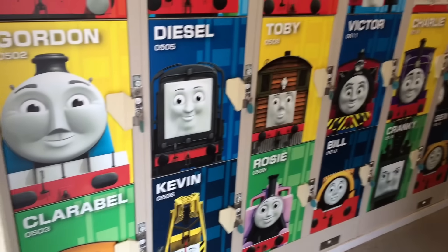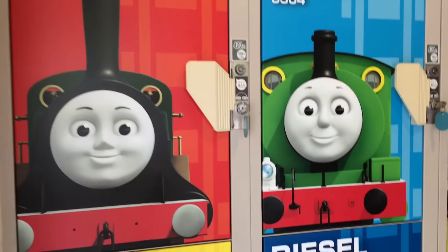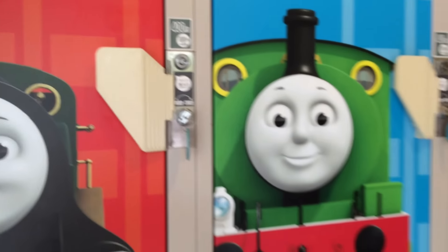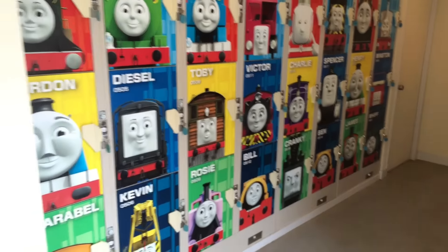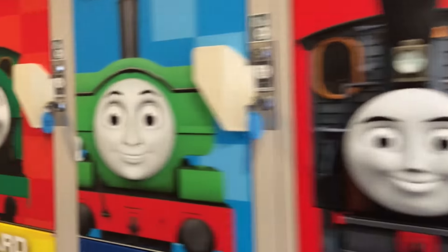Okay, if you need a locker room, here you can see all the characters. This is the locker room. You can see how much they charge — 400 yen. Here you can see Emily, Thomas, Birdie the Bus. Look at this — if you see who is on the other side — oh look at this, all the characters!